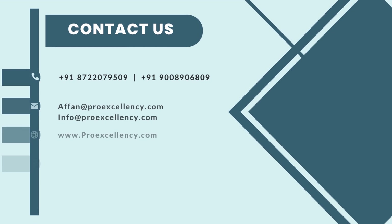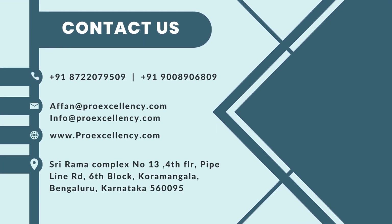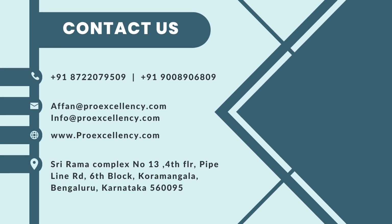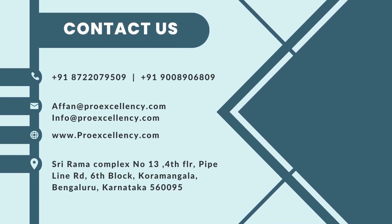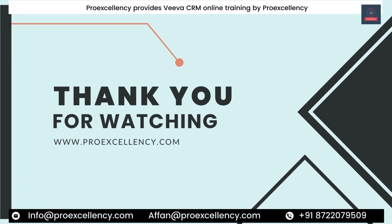Contact us and book now: +91-872-207-9509 | +91-900-890-6809 | www.proexcellency.com. Thank you for watching.